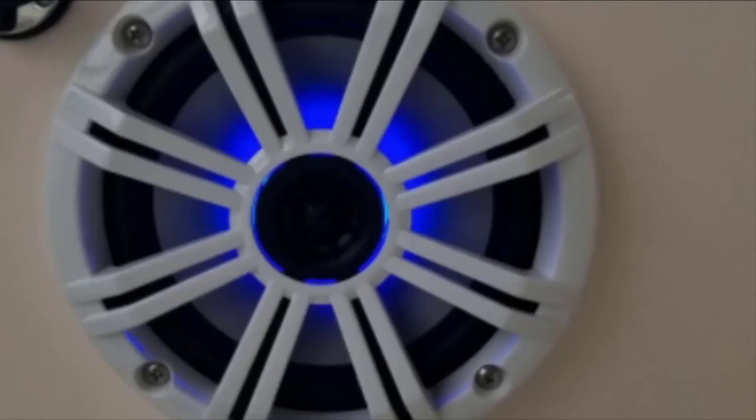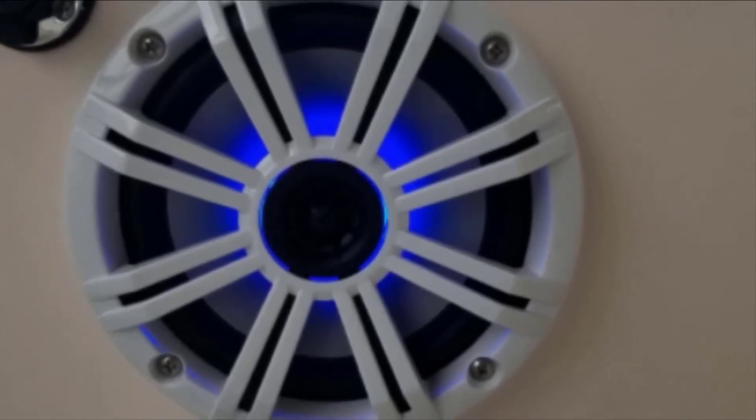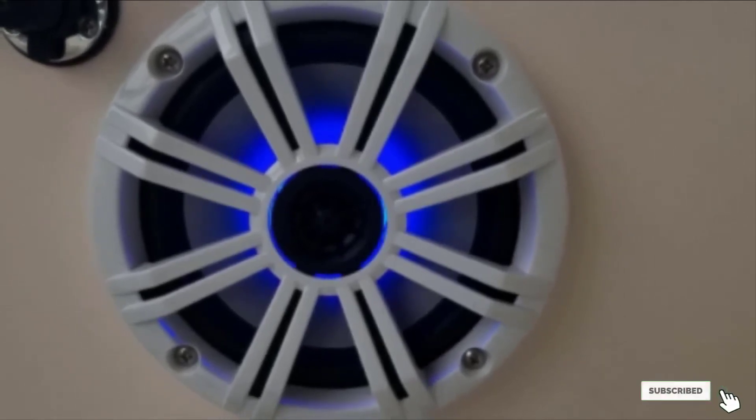One downside of the Kicker OEM Marine Speaker Bundle is its size. Some customers have reported they are slightly larger than advertised, so make sure you have enough room in your boat to install these speakers before making your final purchase.